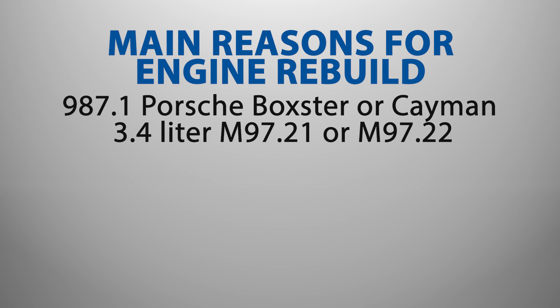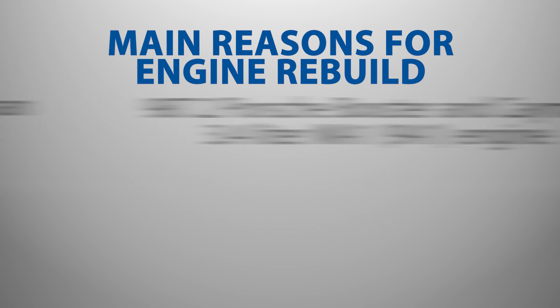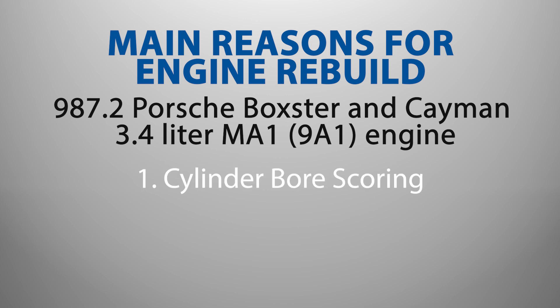The main reasons for why you might need to rebuild your Porsche 987 Mark 1 3.4 liter M97.21 or M97.22 engine are cylinder bore scoring and intermediate shaft bearing failures. Similarly, 987 Mark 2 Porsche Boxster and Cayman models with the 3.4 liter MA1 engine, also referred to as the 9A1, can suffer from cylinder bore scoring.